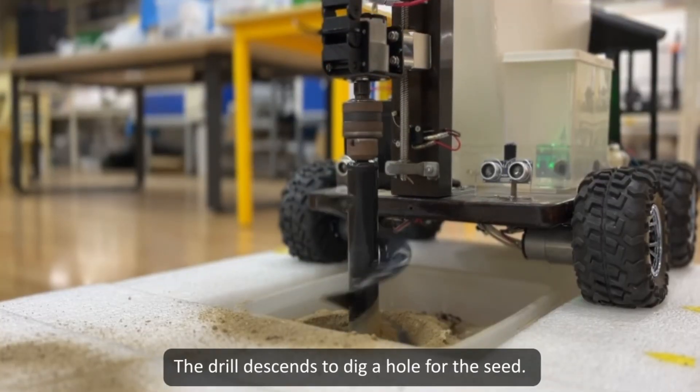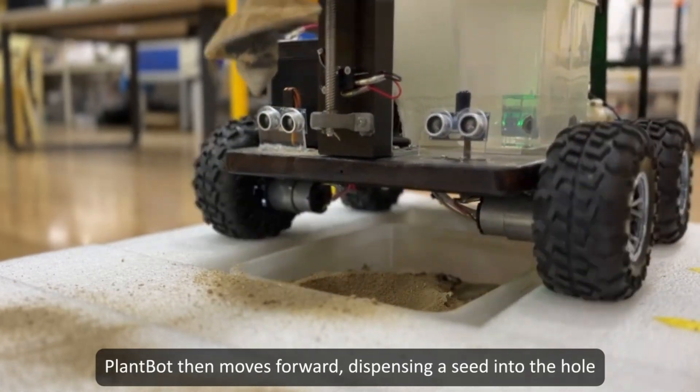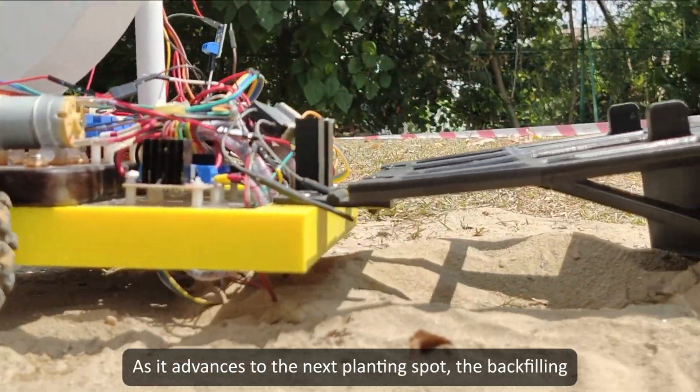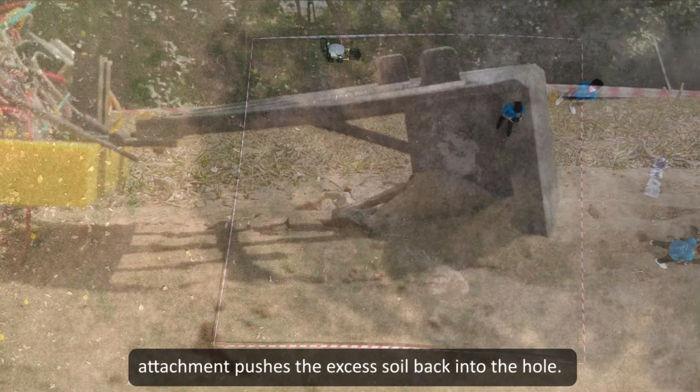Plumbot is activated, signaling the start of the process. The drill descends to dig a hole for the seed. Upon reaching the limit switch, the drill retracts. Plumbot then moves forward, dispensing a seed into the hole from its seeding compartment and watering the seed. As it advances to the next planting spot, the backfilling attachment pushes the excess soil back into the hole.